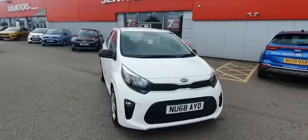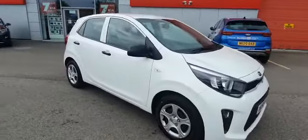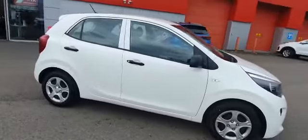Here at Stockton Kia we have a 2018 model, 68 plate Kia Picanto 1 in clear white. It's a five-door, 1 litre manual petrol.